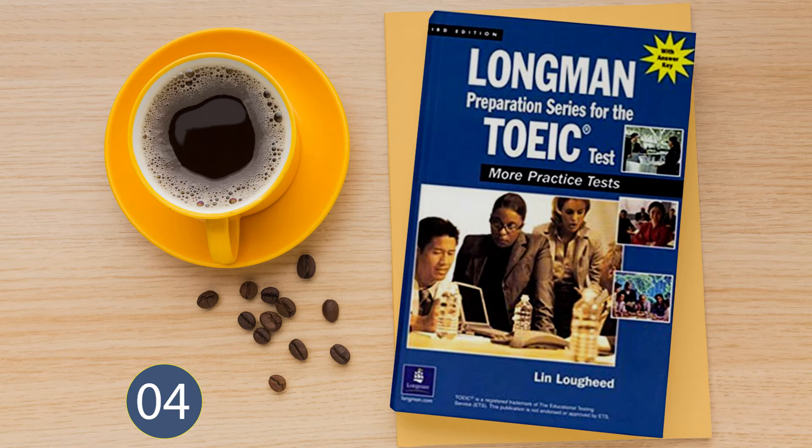Number 18. Look at the picture marked number 18 in your test book. A: The customers are waiting for a table. B: The people are reading their newspapers. C: The library is open at night. D: The menus are being printed.